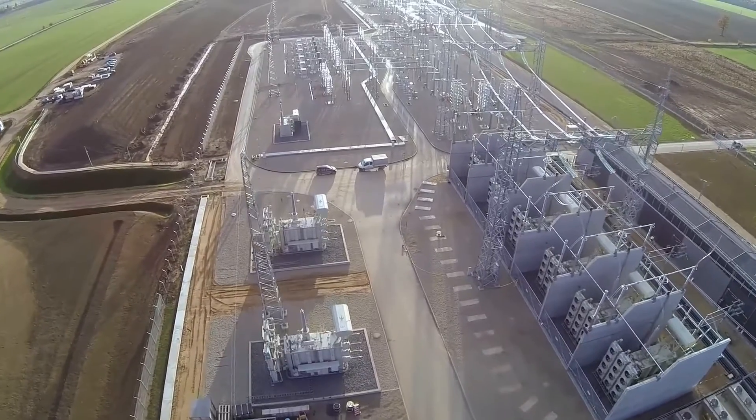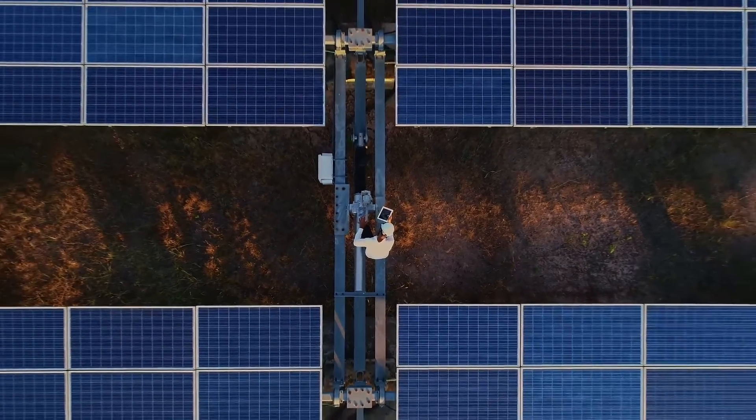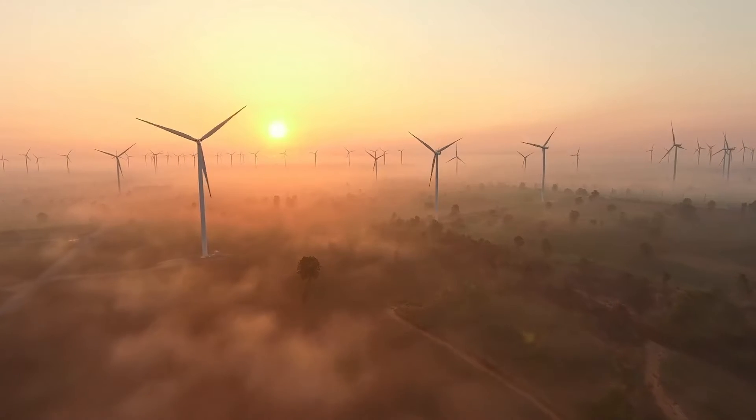The brain behind massive integration of renewables, bringing clean power to our cities, factories and homes — accelerating a sustainable energy future for all.